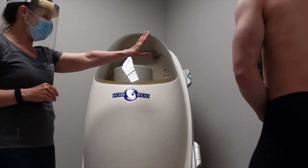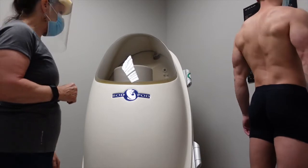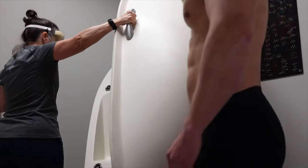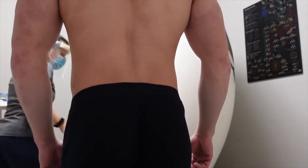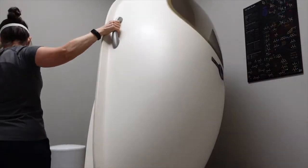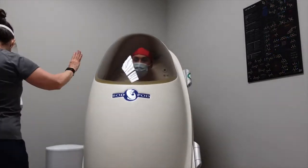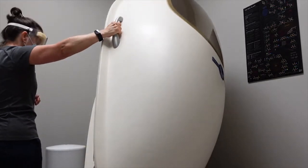I'm going to ask you to step on the scale facing the wall, arms hanging by your side, and hold still. There are going to be three tests, 45 seconds each — I'll open the door in between. Okay, last one. Sounds good.